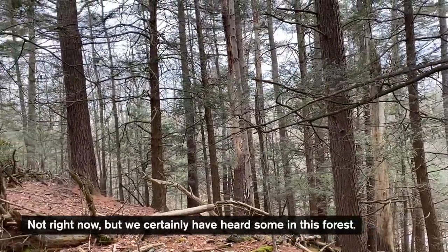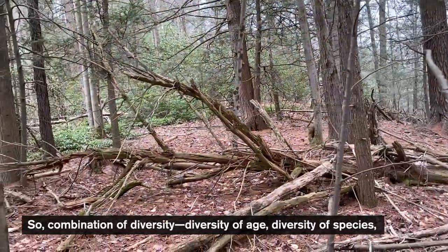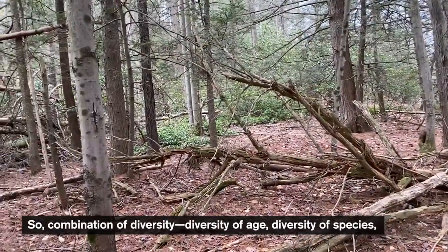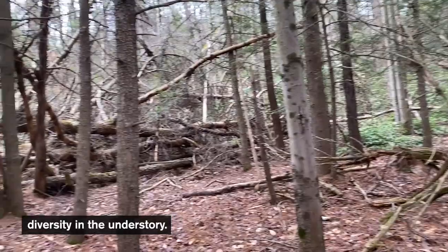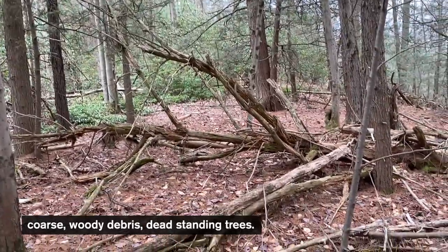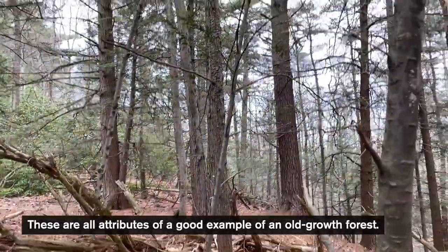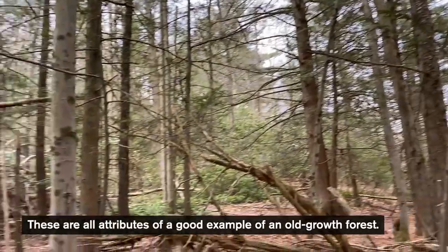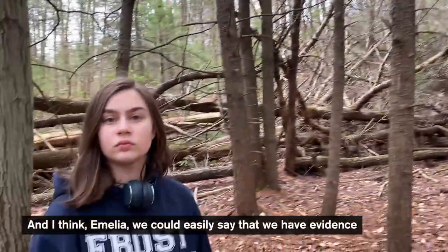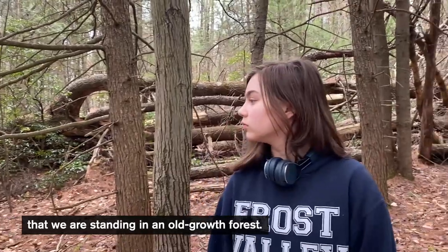So a combination of diversity — diversity of age, diversity of species, diversity in the understory — as well as hummocks and mounds, coarse woody debris, and dead standing trees: these are all attributes of a good example of an old growth forest. And I think, Amelia, we could easily say that we have evidence that we are standing in an old growth forest. Okay, that's it for us today — bye bye!